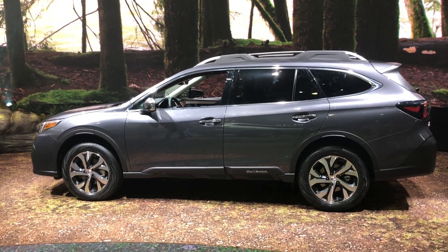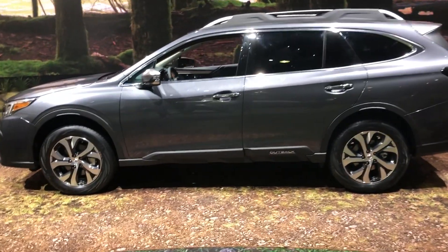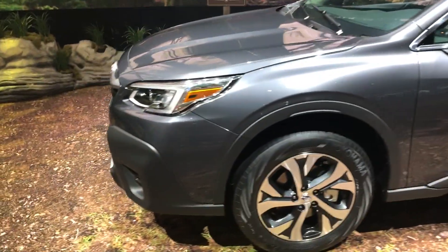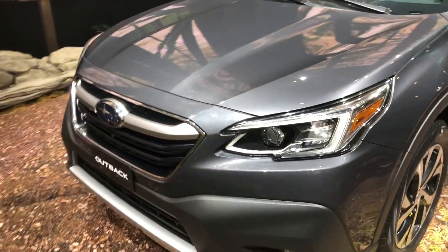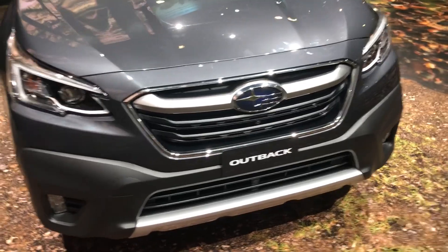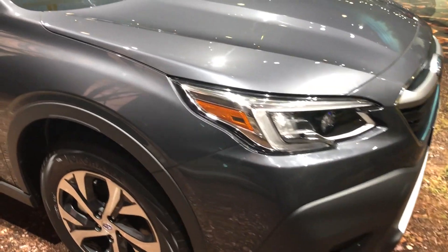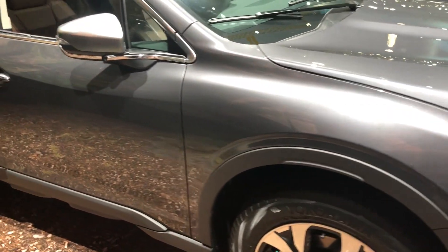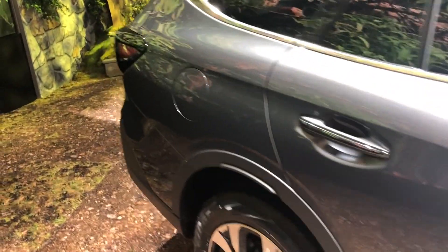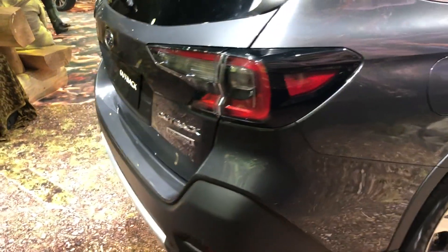Every single 2020 Subaru Outback comes standard with Subaru EyeSight, a suite of advanced safety technologies at no extra cost. Those include advanced adaptive cruise control with lane centering, pre-collision system with braking, lane departure and sway warning, and pre-collision throttle management — which can help reduce engine power to give you more time to react. Subaru says EyeSight reduces rear-end crashes and injuries by 85 percent.